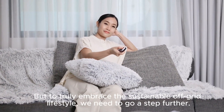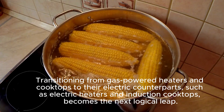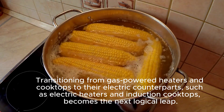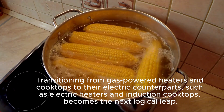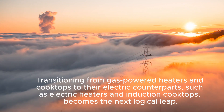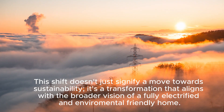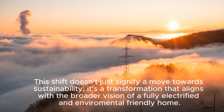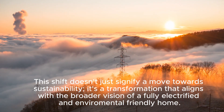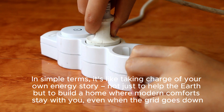To truly embrace the sustainable off-grid lifestyle, we need to go a step further. Transitioning from gas-powered heaters and cooktops to electric counterparts such as electric heaters and induction cooktops becomes the next logical leap. This shift signifies a move towards sustainability — a transformation aligning with the broader vision of a fully electrified and environmentally friendly home.